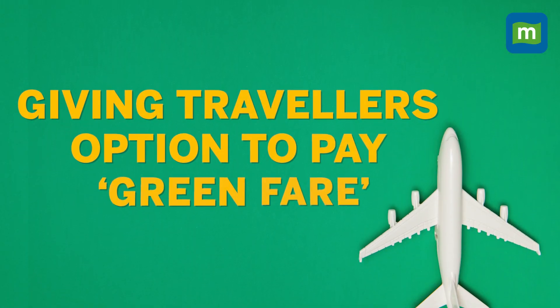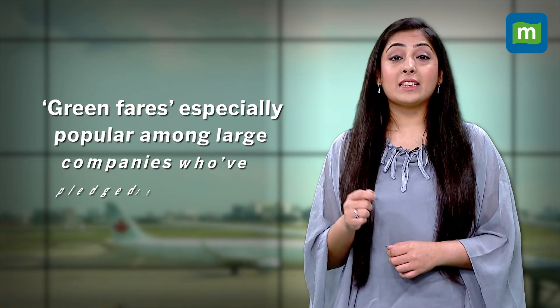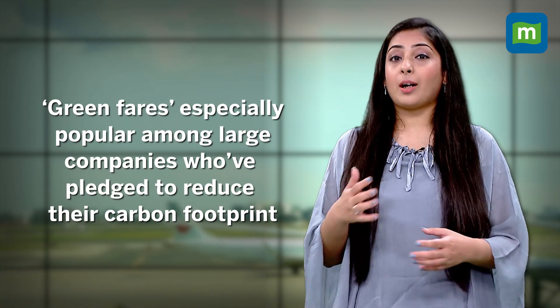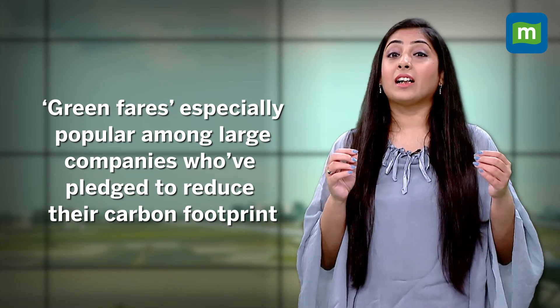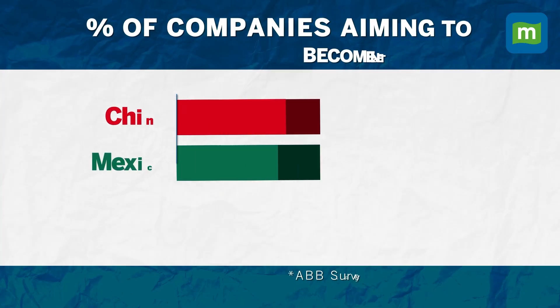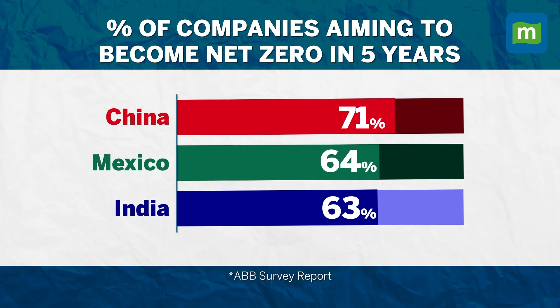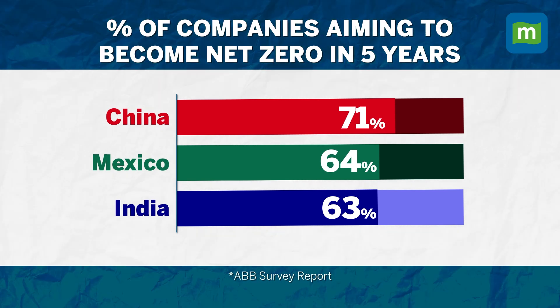There are two main ways in which airlines and aviation companies are promising to reduce their carbon footprint. The first one is giving travellers an option to pay a green fare. This is especially popular among large companies and corporations who are pledging to reduce their carbon footprint and tracking carbon across a number of activities. According to a survey, India ranks third in the number of companies committing to become net zero within five years.